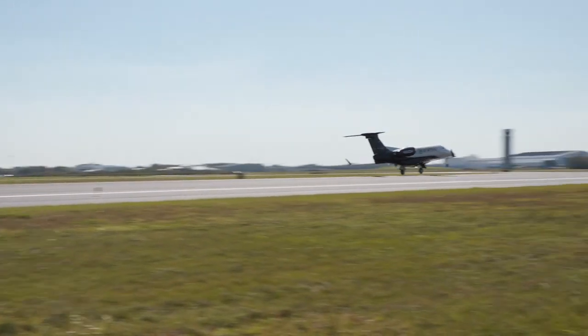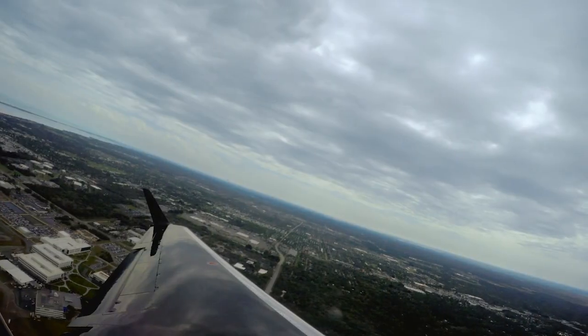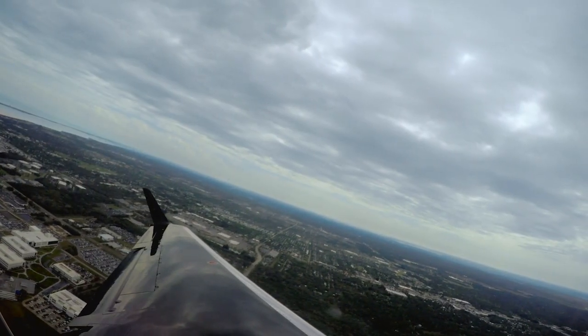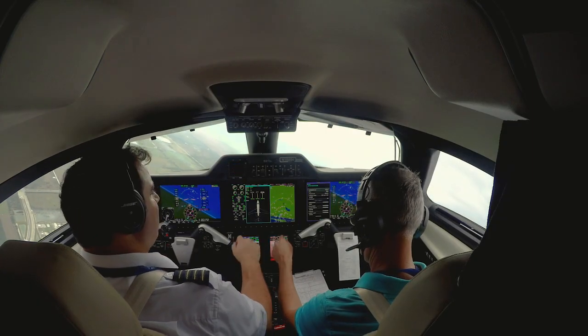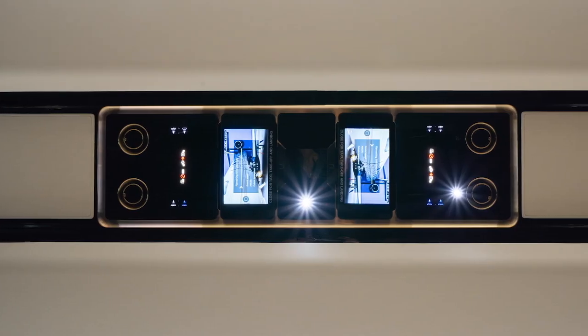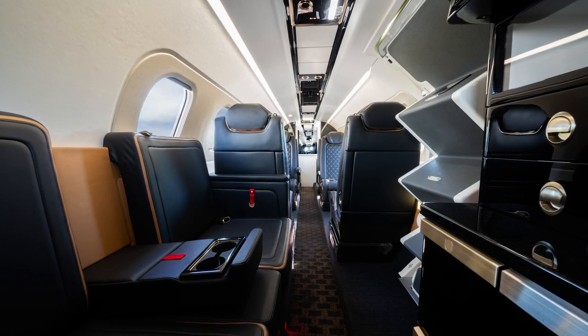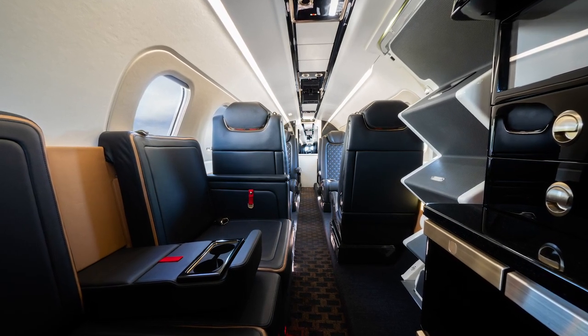The Phenom 300E is the fastest and longest-range single-pilot jet, capable of reaching Mach 0.80. It features next-generation avionics, generous cabin space, an industry-exclusive upper tech panel, and best-in-class cabin pressurization for a comfortable and luxurious flight experience.